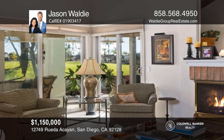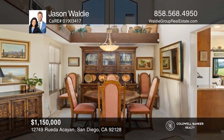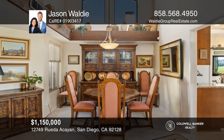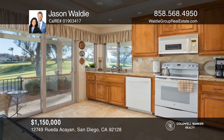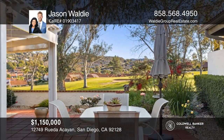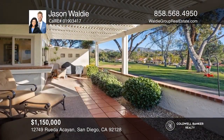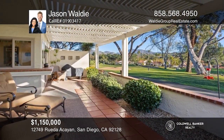Welcome to this highly desirable and seldom available golf course front property. With three beds and two baths, this well-appointed home features an open living area, an updated kitchen providing a light and bright atmosphere, and wonderful outdoor living in the spacious backyard with an oversized pergola. Check out this property for yourself by scheduling a tour with Jason Waldee.